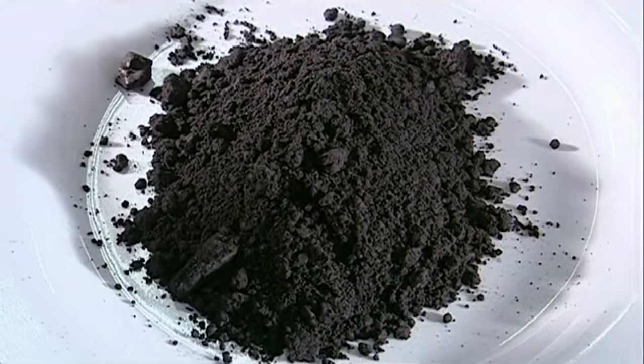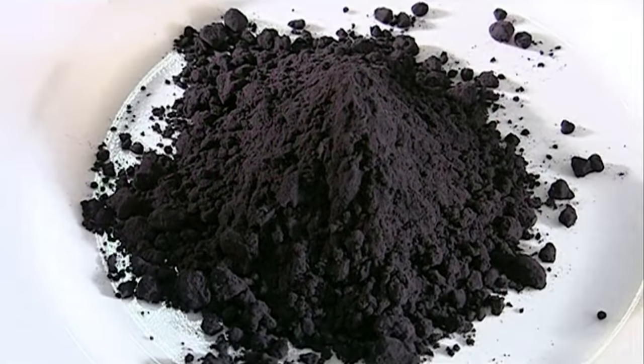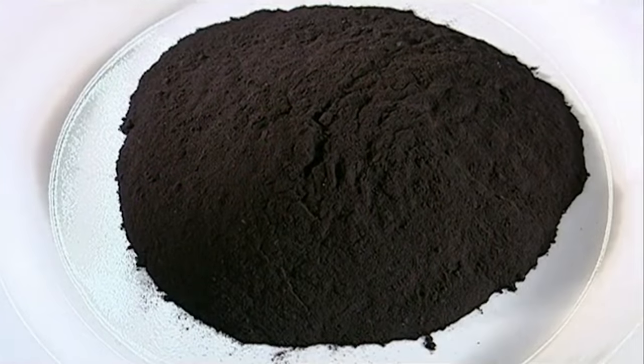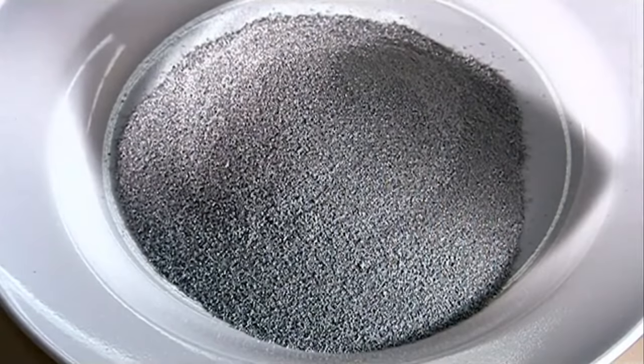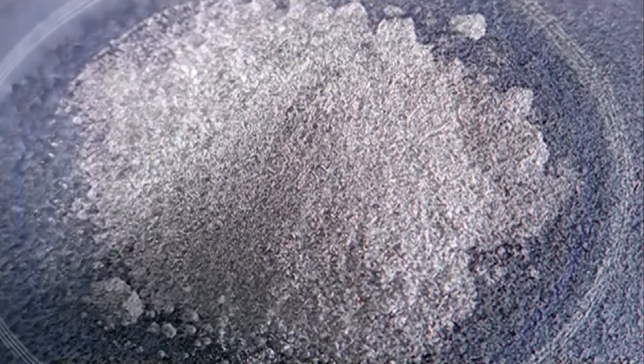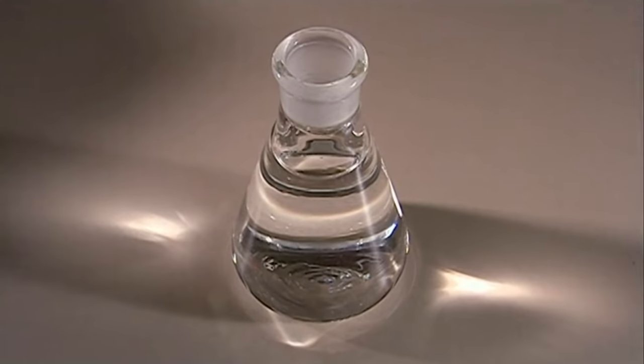Batteries are made out of graphite, which conducts electricity; silver catalyst, which helps the graphite with its homework; manganese dioxide, which is wanted for sex crimes; barium sulfate, which is lactose intolerant; zinc, which was assaulted by the manganese dioxide; anthrax, which helps keep the particle charges active; and finally, the tears of the last unicorn.